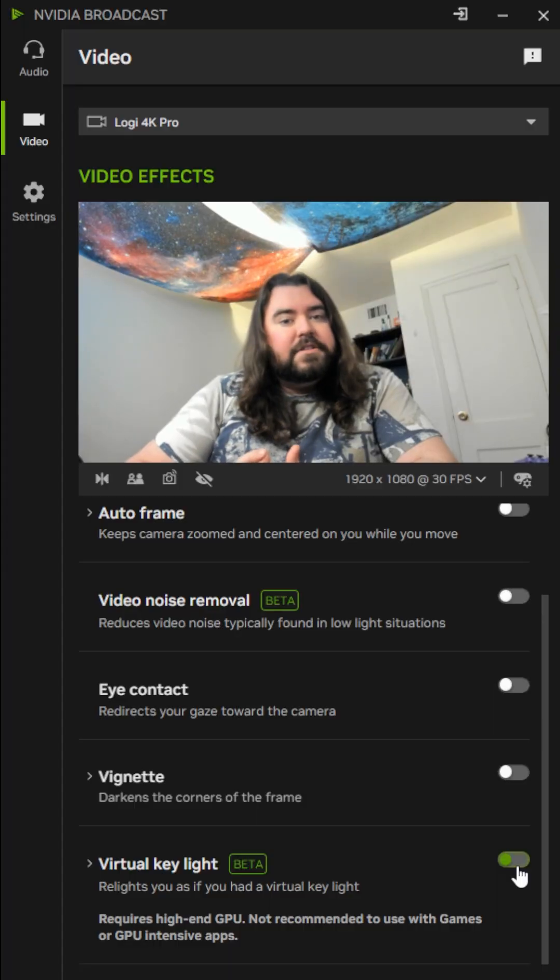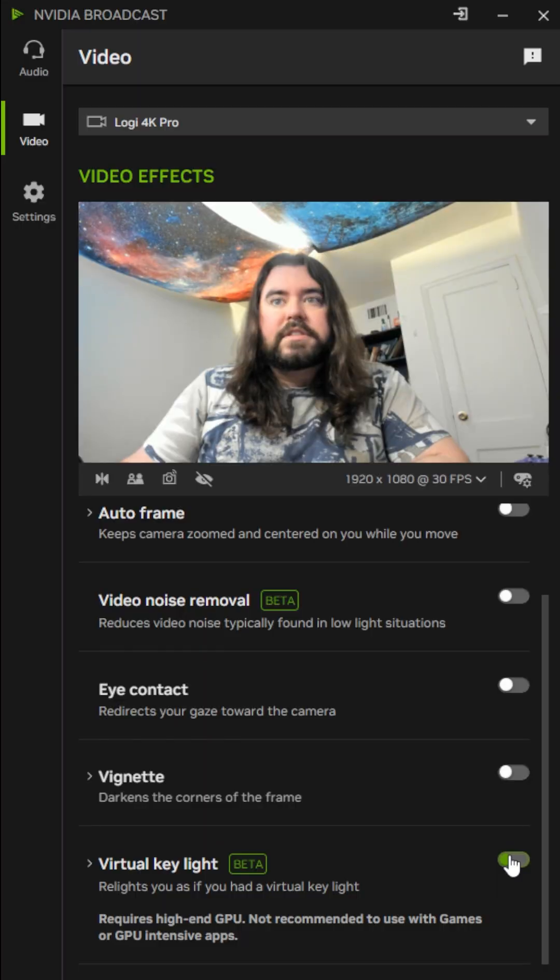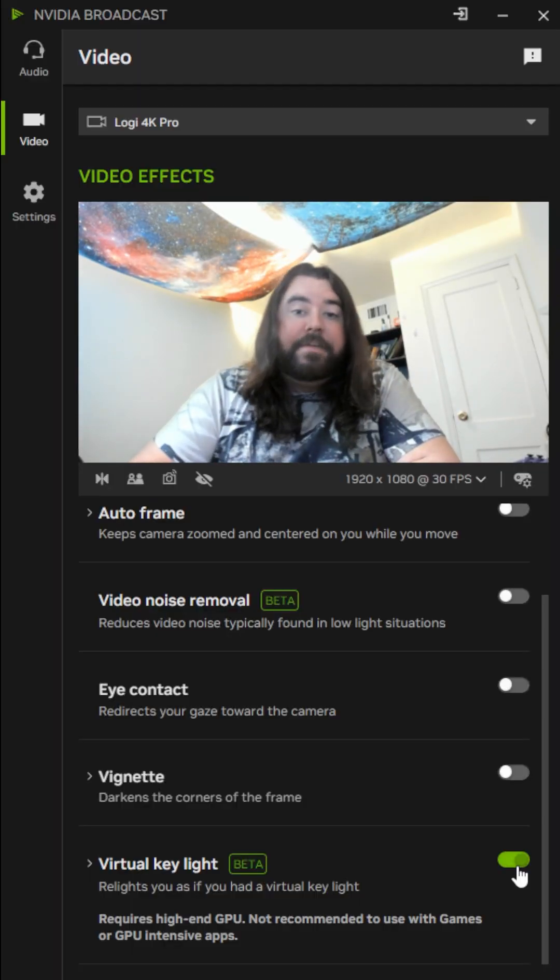This last new feature is called Virtual Key Light. If you don't have an actual light on you, you can toggle it on and it'll make it look like you do. It's pretty cool. This is with a normal light turned on and this is what Virtual Key Light does to me. Kind of evens out the shadows.